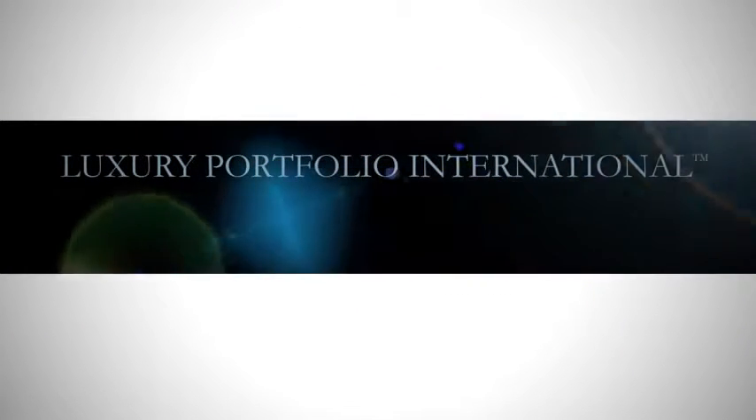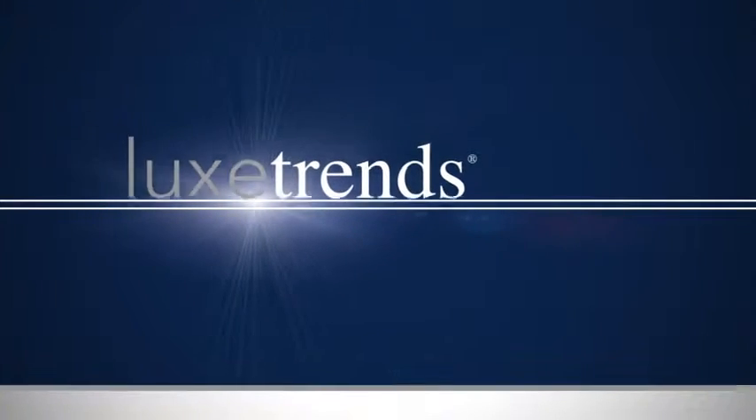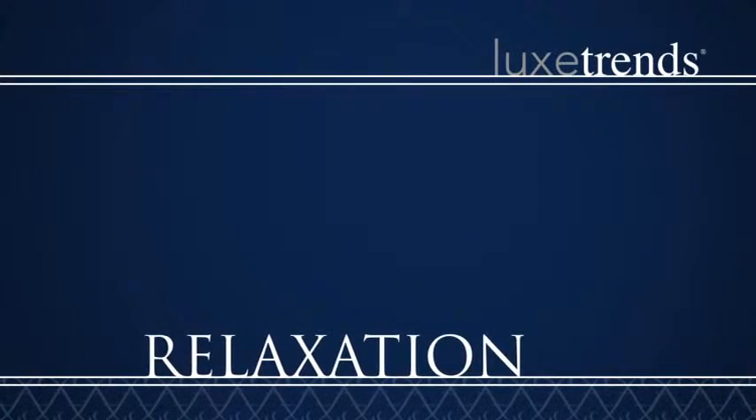Luxury Portfolio International presents Luxe Trends: Relaxation — Pamper Yourself.